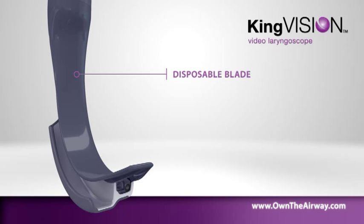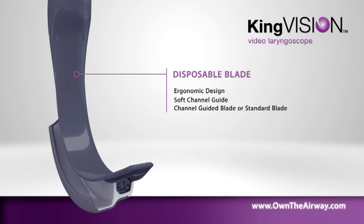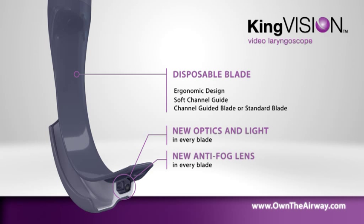The blade includes ergonomic design, a soft channel guide, and a choice between a channel-guided blade or standard blade that requires a stylet. The distal tip features anti-fog coating with a CMOS camera and a bright LED light source in every disposable blade.